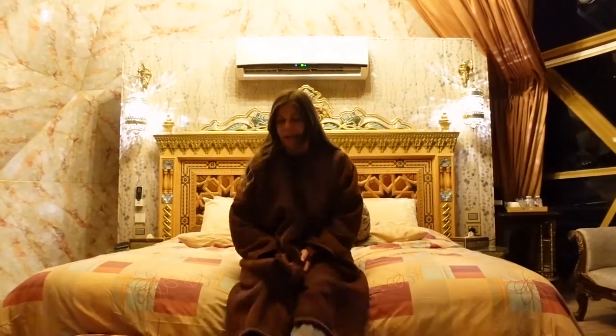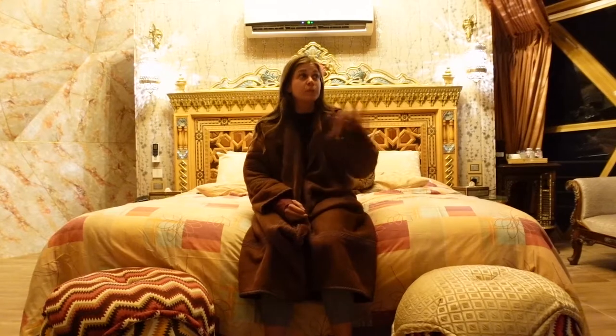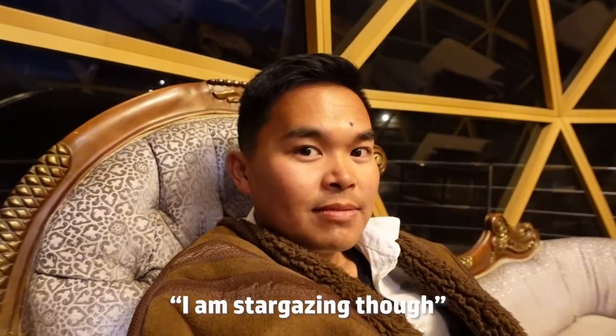Back in the bubble with very full bellies. Now we are going to enjoy the super cool views, the really full moon, and a comfy bed. Should we go stargazing? I am stargazing. We can stargaze from in here.